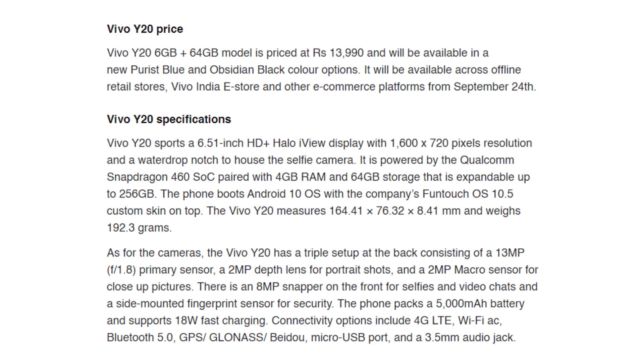The pricing in India for the new 6 GB variant is Rs. 13,990, while the 4 GB variant was Rs. 12,990. So if you are interested in the Vivo Y20, I suggest this variant is only Rs. 1,000 more and you get extra RAM.